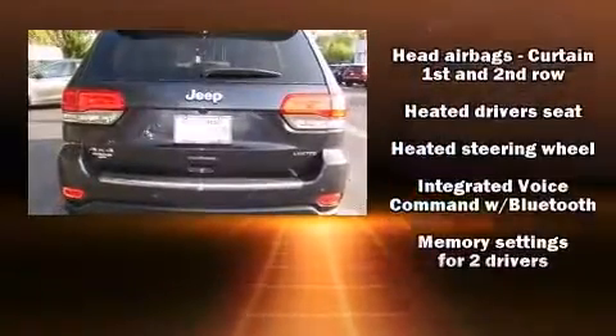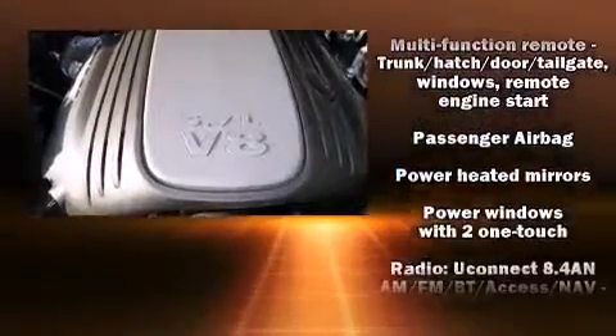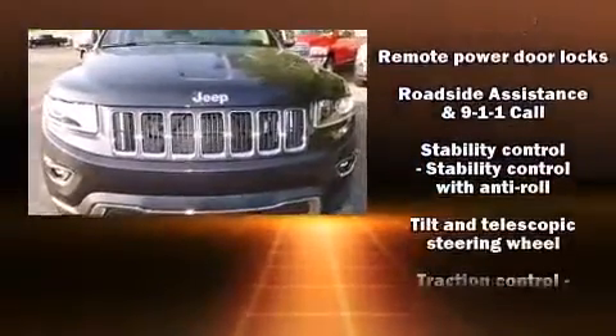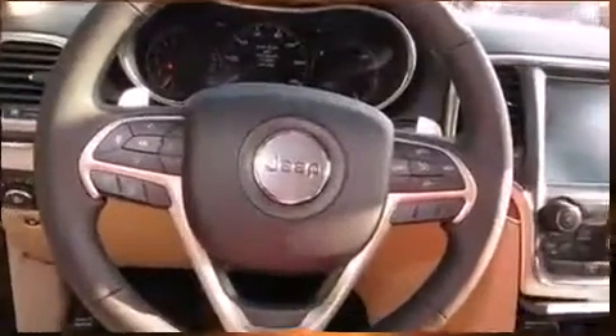Passengers are protected by various safety and security features, including head curtain airbags, traction control, brake assist, anti-whiplash front head restraints, a security system, an emergency communication system, and four-wheel disc brakes with ABS.